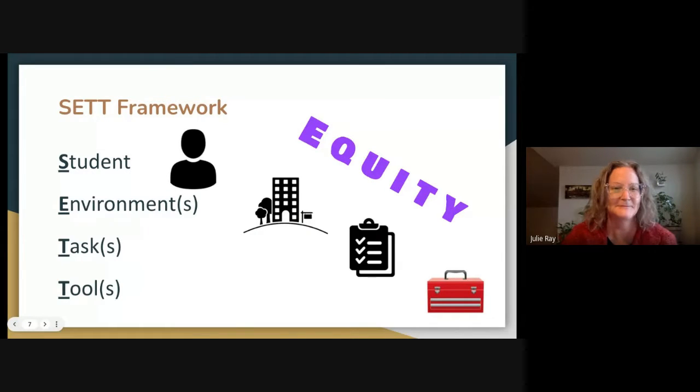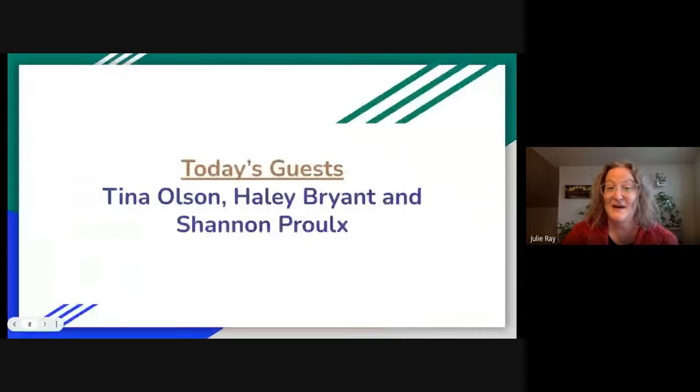I'm going to turn it over to today's guests — we've got Tina Olson, Haley Bryant, and Shannon Pruhl here from the Northern Lights Special Education Co-op. I'll turn it over to you now and stop screen sharing.